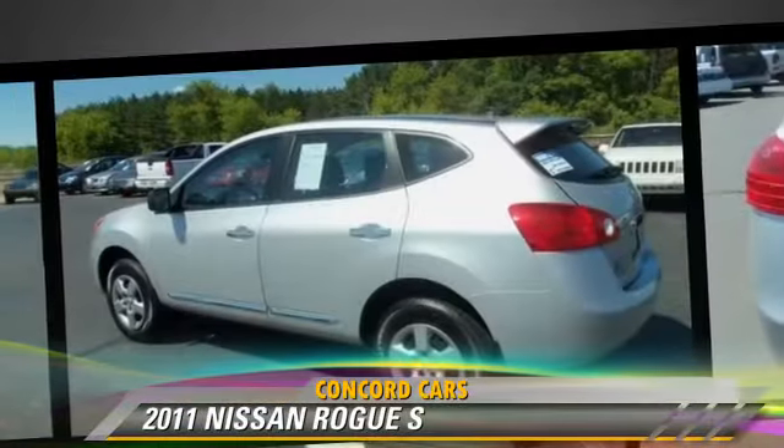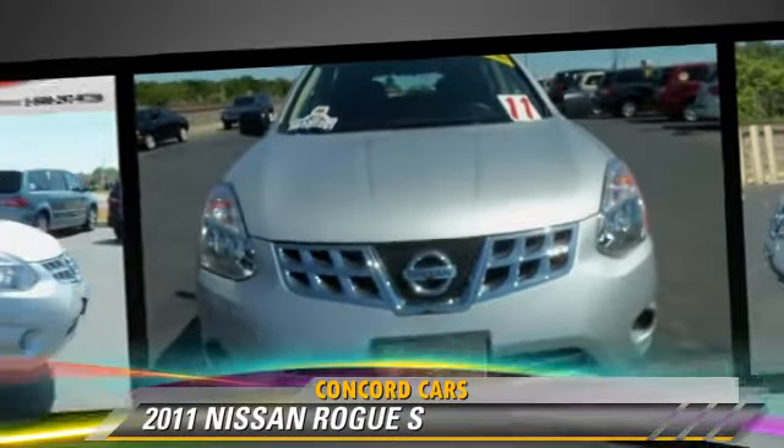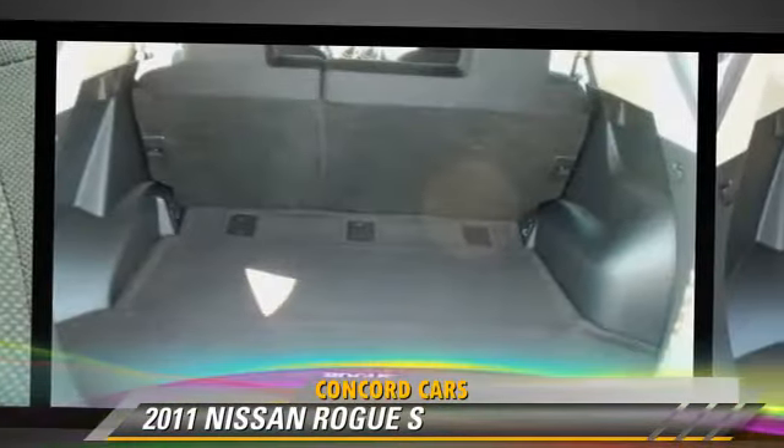Comfort and convenience features include power windows, a CD player, and cruise control. Give us a call to schedule your test drive today.